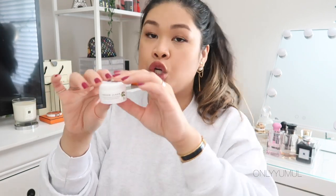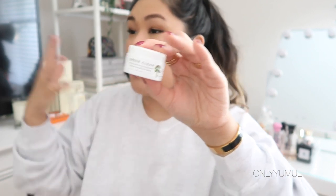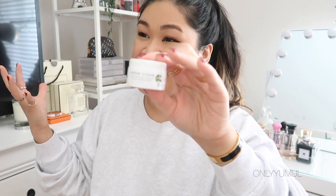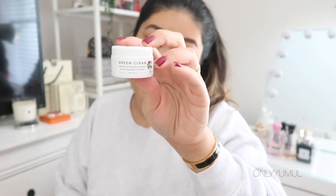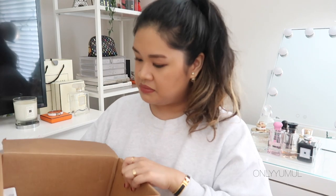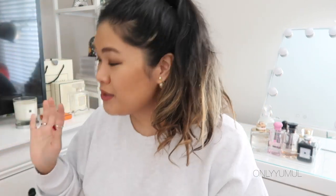Last but not least is a travel-size version of one of my favorite cleansing balms — the Farmacy Green Clean. I don't know where I'll be traveling, but I thought I should have a little one handy just in case.